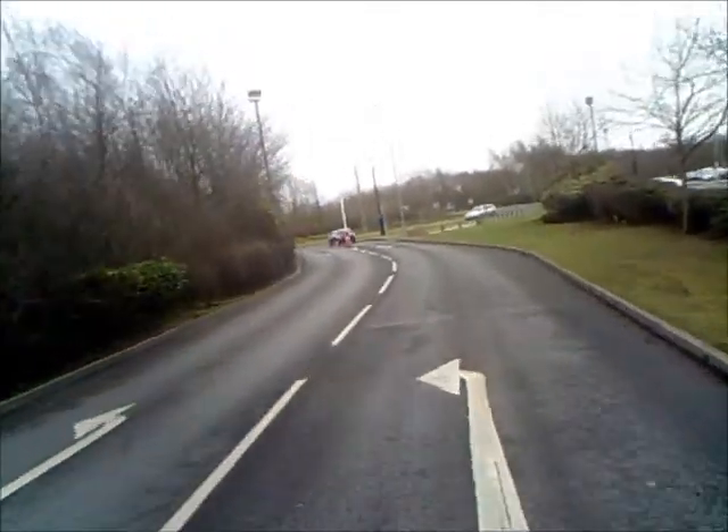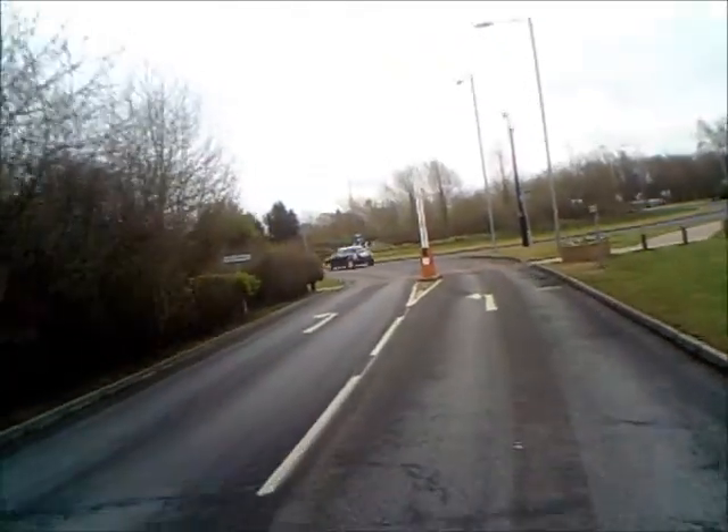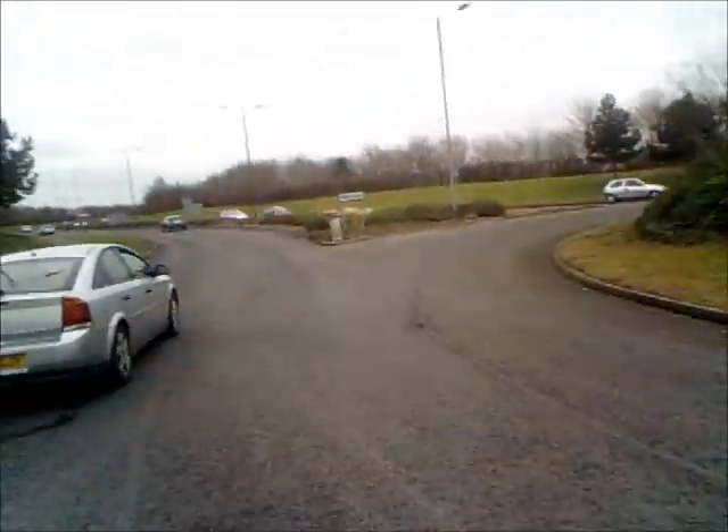Now remember the other day I said I'm not against all cycle lanes, just most of them, and I'm not very keen on shared use facilities either. Well, I'm about to prove myself wrong.